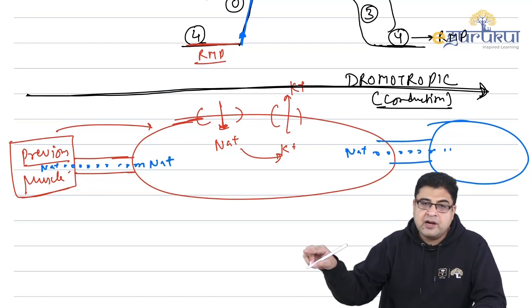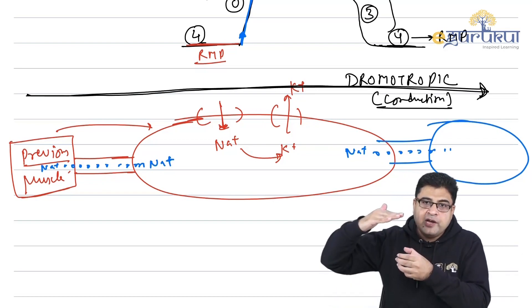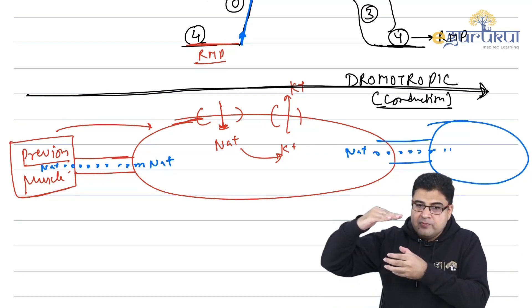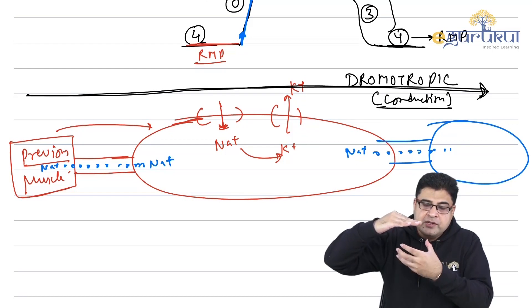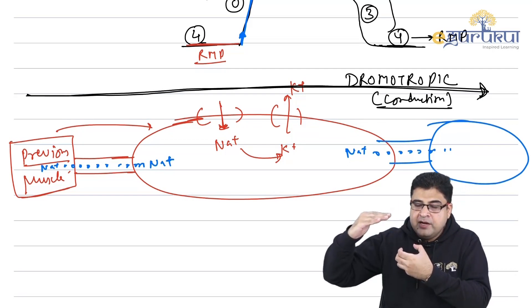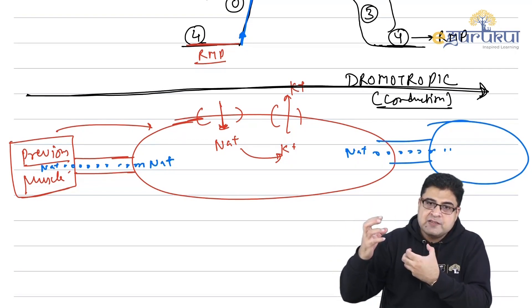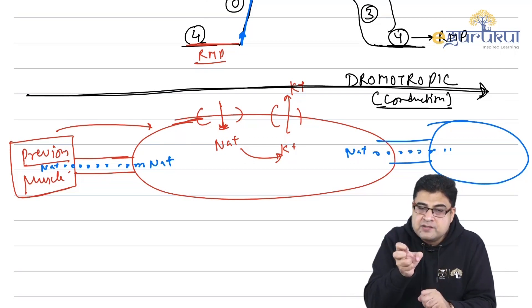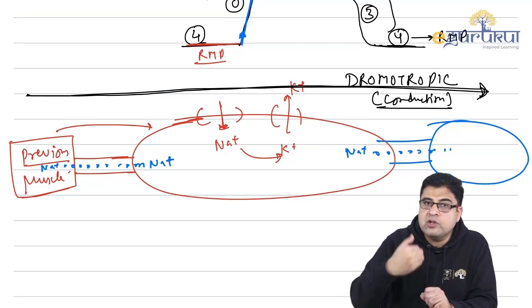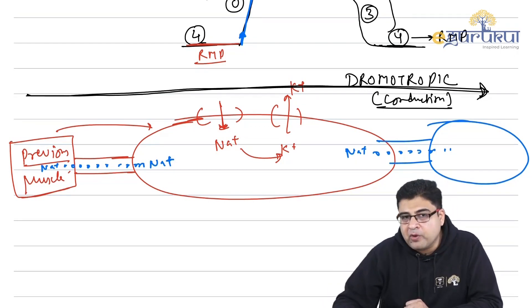Apart from conduction, cardiac muscles also have to contract. The muscle has two roles: it must receive the current and shift it to the next muscle, and it must also contract when it receives the current. This contraction property is known as the inotropic property — the force of contraction.